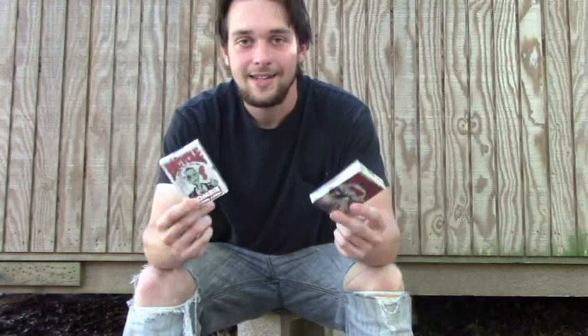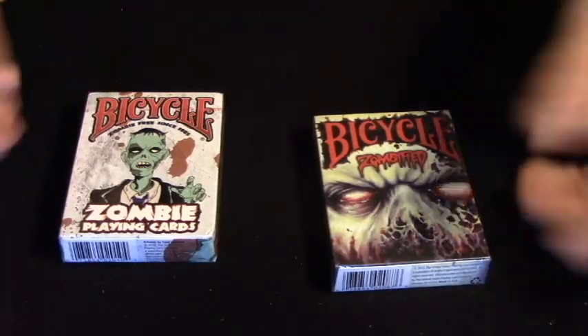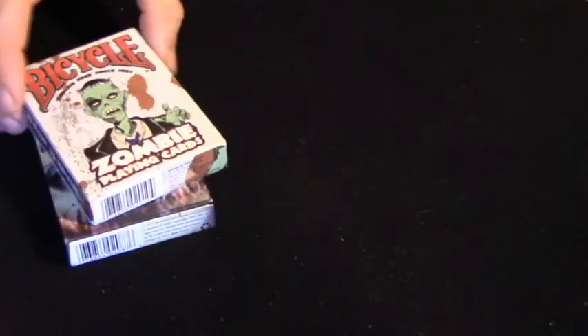I'm going to be giving away a Bicycle Zombie deck and a Bicycle Zombified deck. If you've never seen either of these two decks, here's a quick overview of what they look like. The first one — the Bicycle Zombie deck. There's the box.